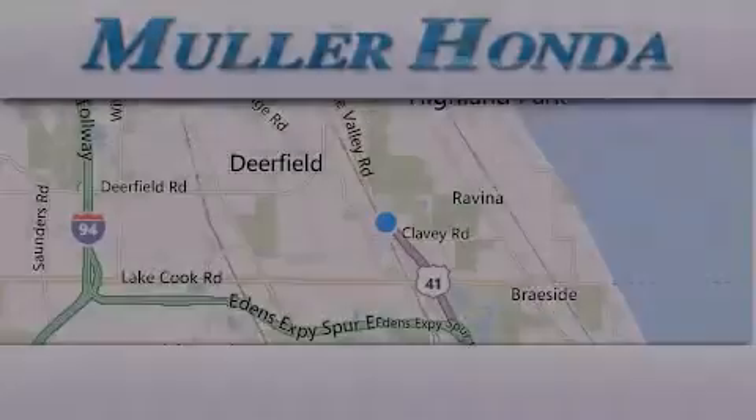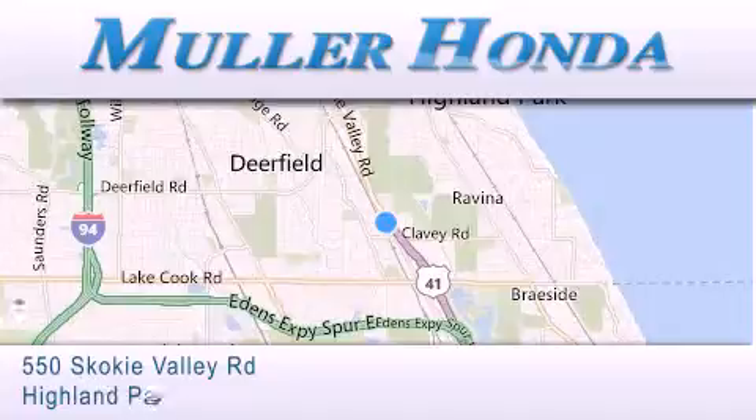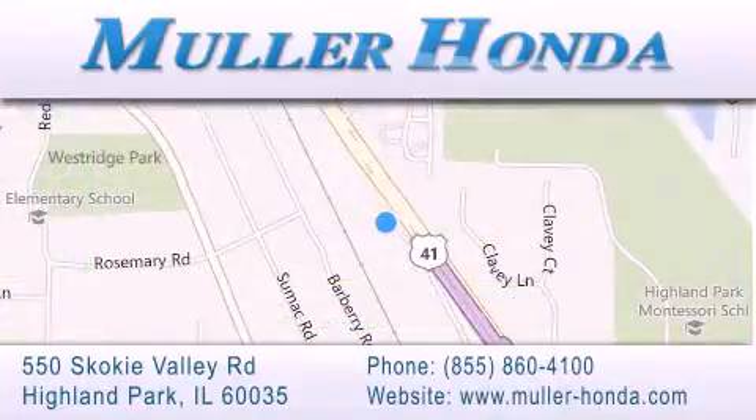Thank you for considering Muller Honda for your next new or pre-owned vehicle. For additional information, please visit our website, give us a call, or stop by our dealership. Located at 550 Skokie Valley Road in Highland Park, Illinois, between Lake Cook Road and Park Avenue, just north of Clavey Road, convenient to virtually all of Chicagoland. Visit Muller Honda today. You will not be disappointed.